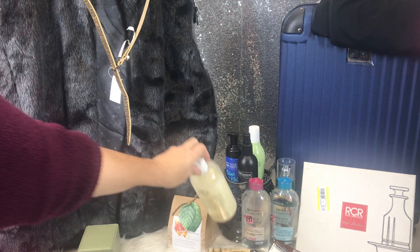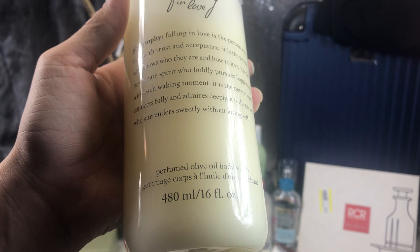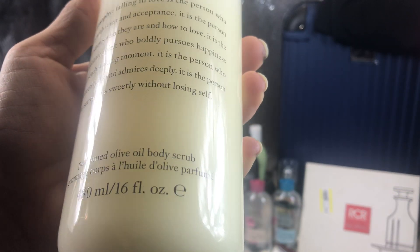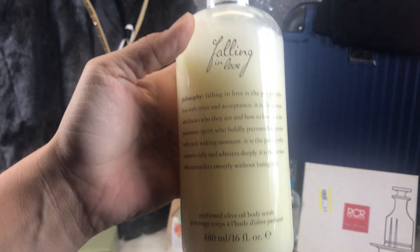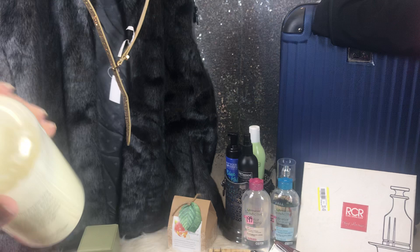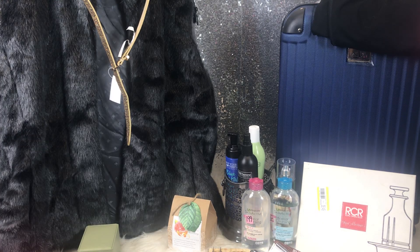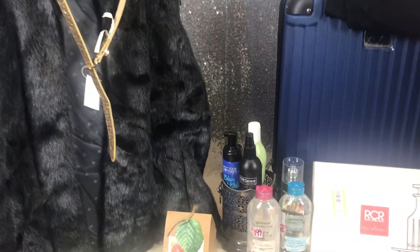This is Falling in Love Perfumed Olive Oil Body Scrub by Philosophy. It was a dollar and it is almost full. So I picked that up.